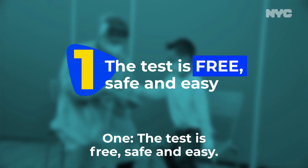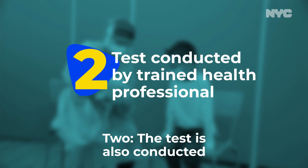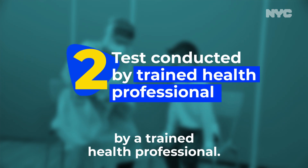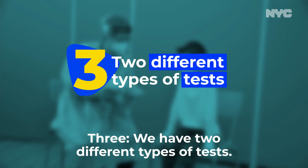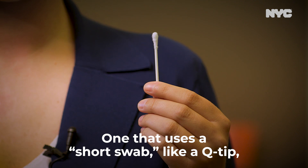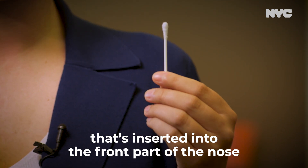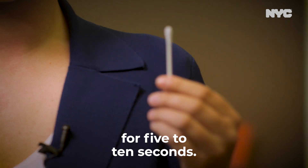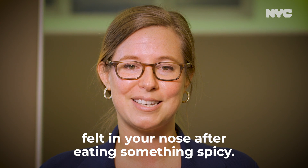One, the test is free, safe, and easy. Two, the test is conducted by a trained health professional. Three, we have two different types of tests. One that uses a short swab, like a Q-tip, that's inserted into the front part of the nose for five to ten seconds. The feeling has been compared to the tickle felt in your nose after eating something spicy.